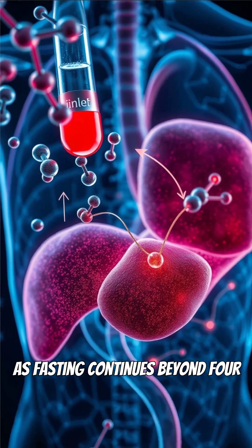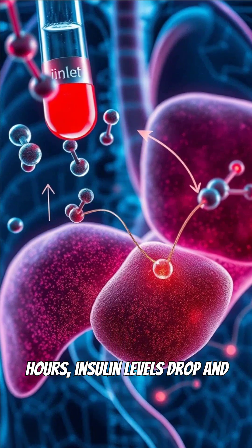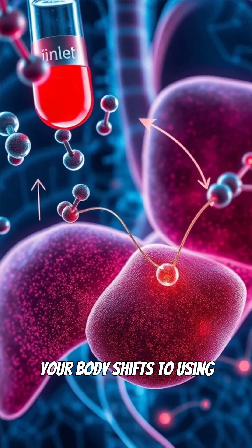As fasting continues beyond four hours, insulin levels drop and your body shifts to using stored glycogen.